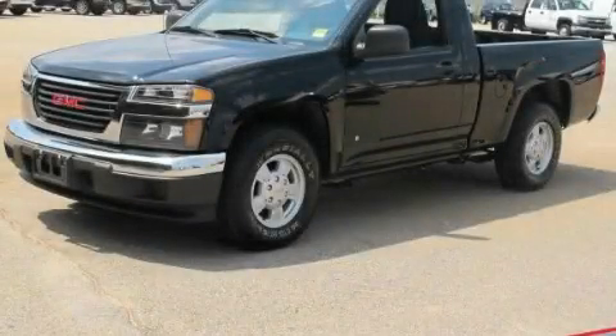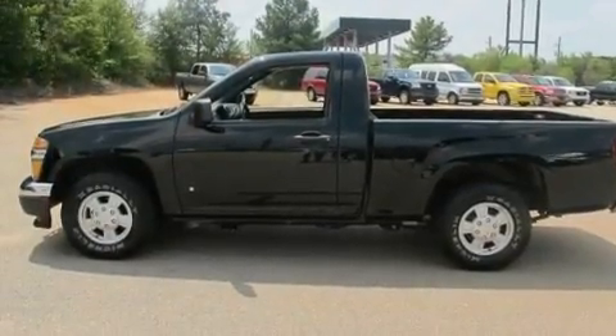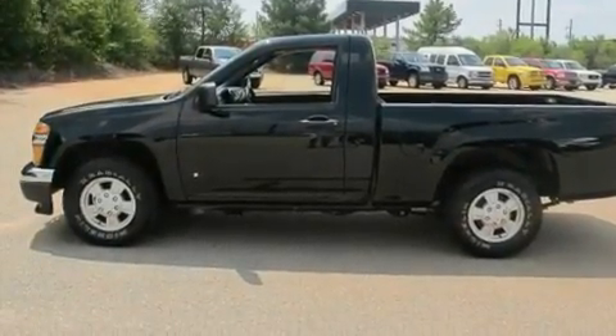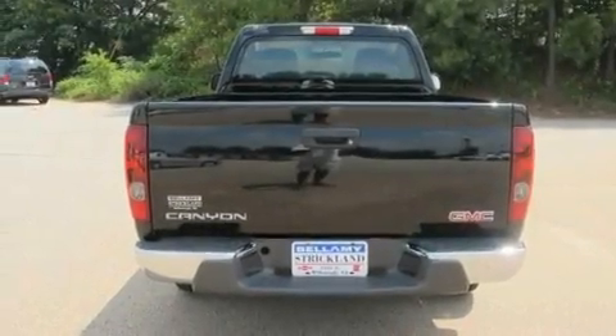This is a 2006 GMC Canyon. It has what you need for work as well as what you want for play. It features a 3.5-liter, five-cylinder engine and a four-speed automatic transmission.